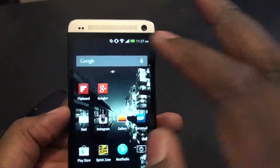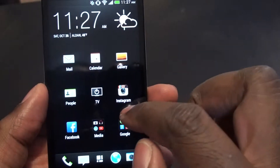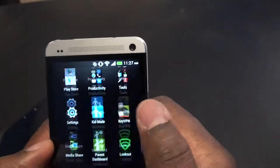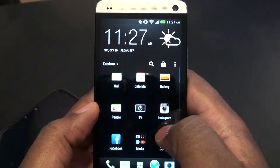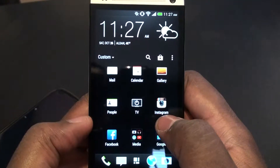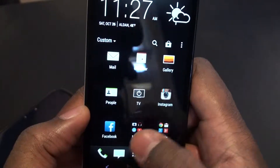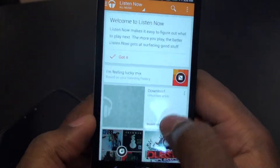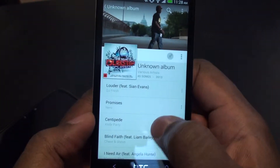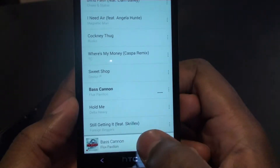The other feature I like is the front-facing speakers. Let me go ahead and play some music. I'll note the app drawer was a little confusing at first — I could have done without that. They put Google Play Music under a media folder. Let's play some dubstep to see how the bass sounds on this thing.